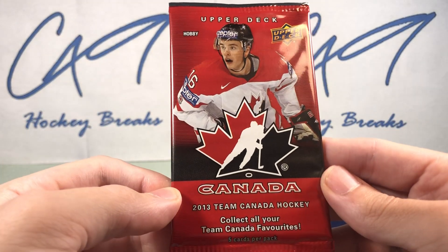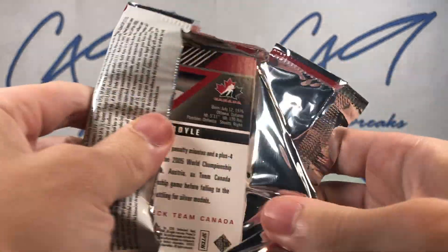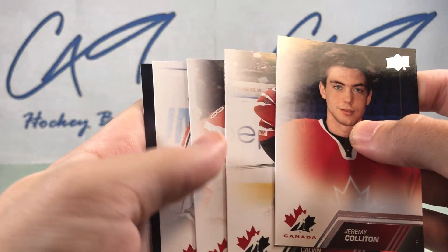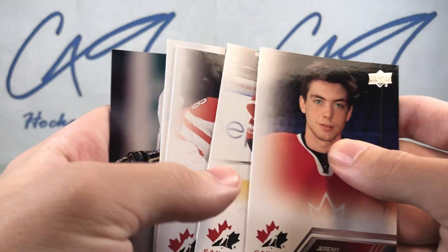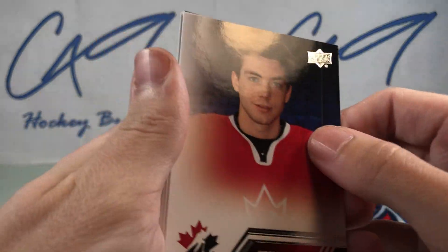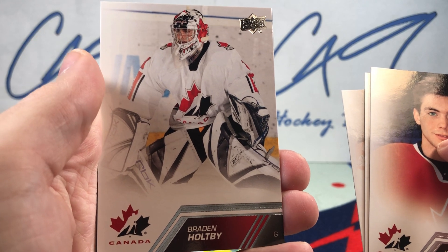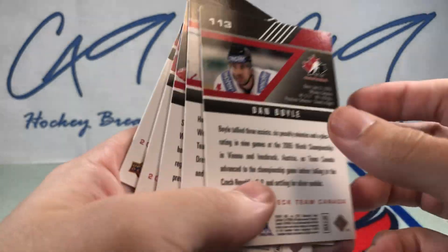Moving on to 2013 Team Canada. Opening up this old Team Canada set, it's interesting to look at what these players looked like back in the day. We've got Calvin Dehan, Jayden Schwartz, and a really old picture of Brayden Holpe. That looks to be an all-base pack.